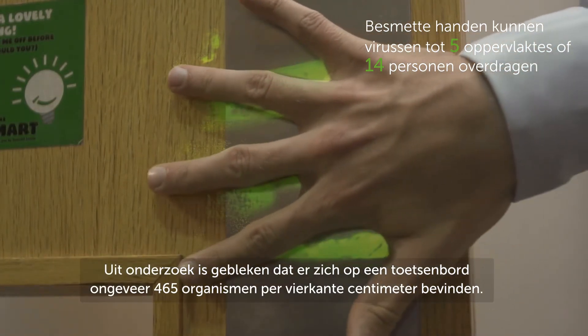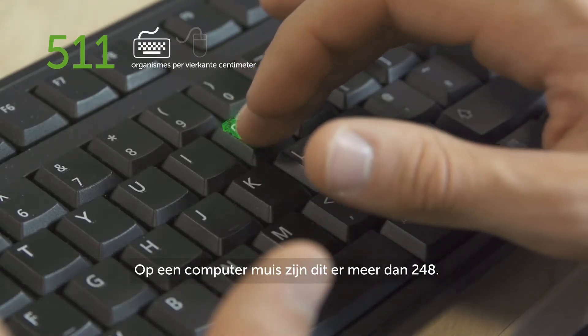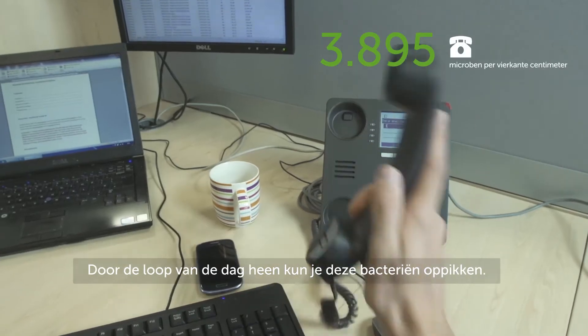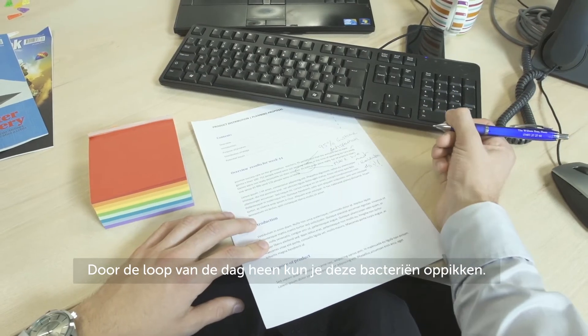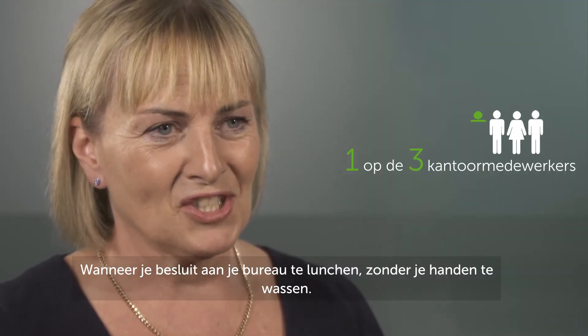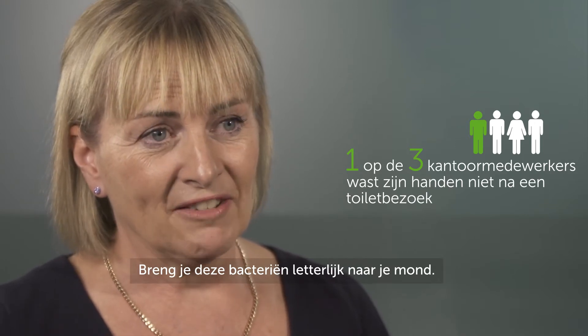We know from studies that around 3,000 organisms can be found per square inch on a keyboard and over 1,600 on a computer mouse. This means that over the course of the day you might be picking up those bacteria, and then if you suddenly decide to have lunch at your desk without washing your hands first, you're basically transferring those bacteria into your mouth.